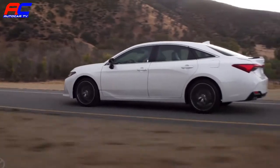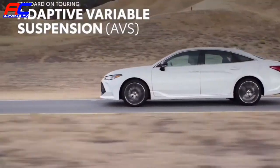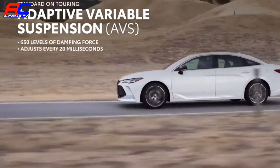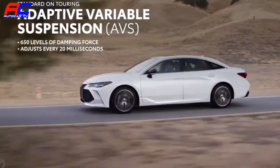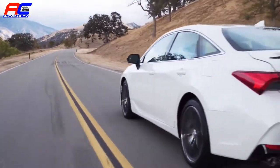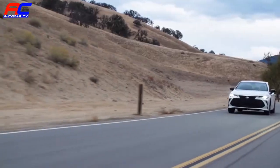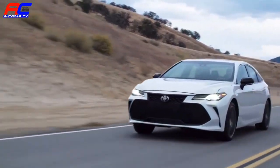But this is no one-trick drag racer. Avalon also features fully independent suspension and even an available adaptive control system that continuously adjusts each wheel's individual suspension damping settings on the fly, helping to optimize both driving comfort and fun at all times. XSE and Touring models crank up the fun even further.